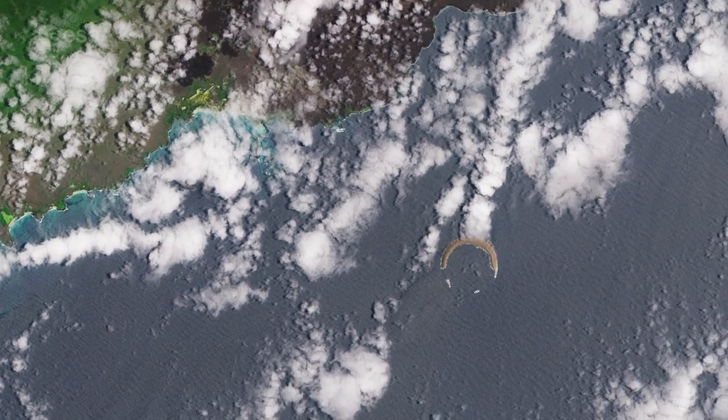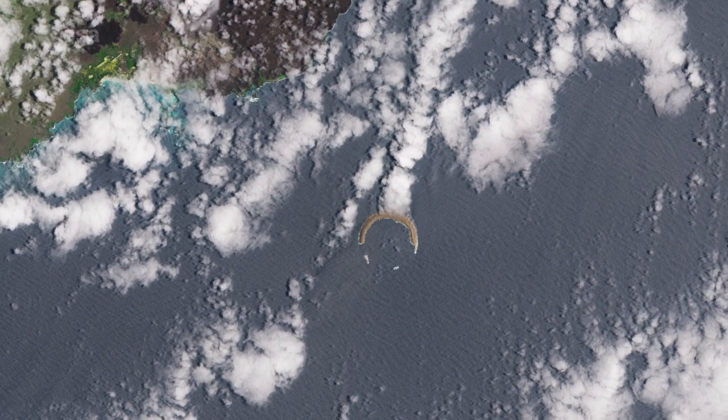Tortuga Island, named for its distinct shape, can be seen southeast of Isabela. The tiny island is actually a collapsed volcano that serves as a nesting location for a variety of seabirds.